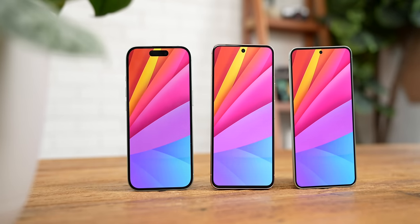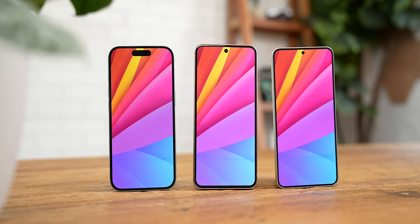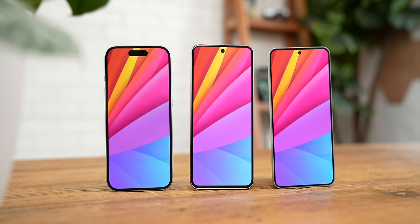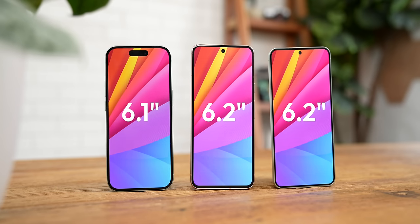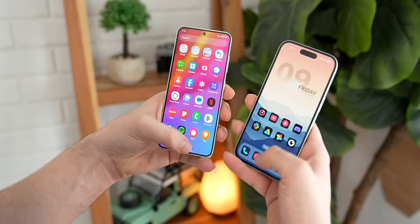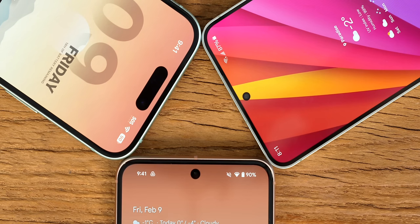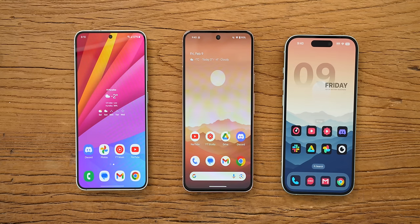All three of these displays are roughly 1080p, with the iPhone being a slightly higher resolution, but the iPhone is also slightly smaller than the other two phones at 6.1 inches instead of 6.2. The iPhone 15 also does not have a high refresh rate display like the other two phones, making it feel slower to use in comparison. The iPhone's a little bit outclassed in the display department — it's got a huge cutout for that Dynamic Island compared to the small hole punches, thicker bezels, and it's noticeably less bright when using it outdoors.